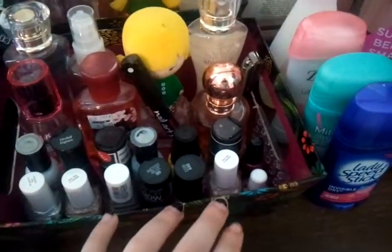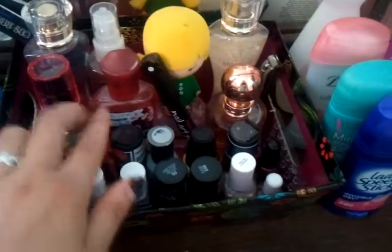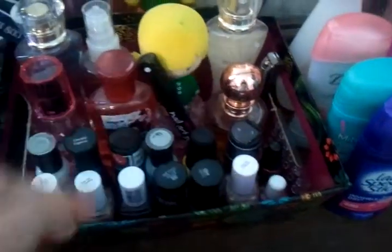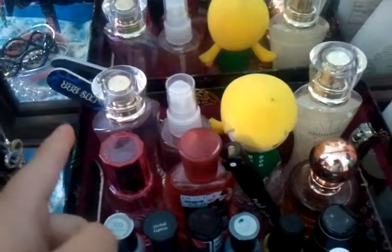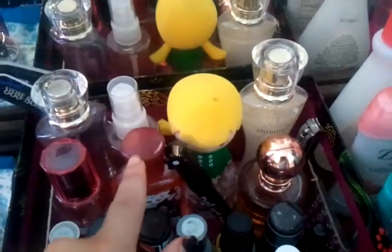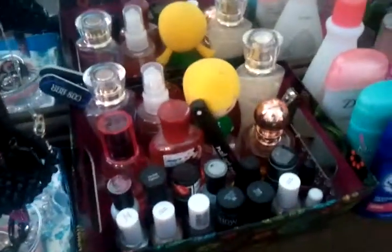All my nail polishes right here, my magnet nail polish, nail art pen, nail filer, clippers, lotions, and all my perfumes.